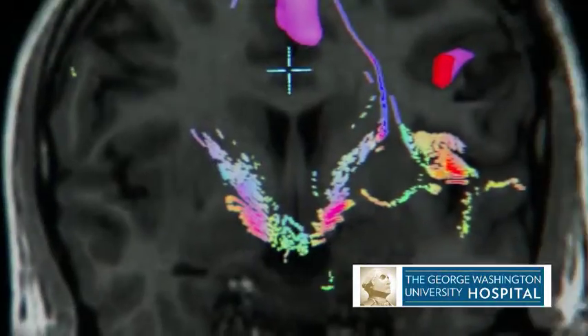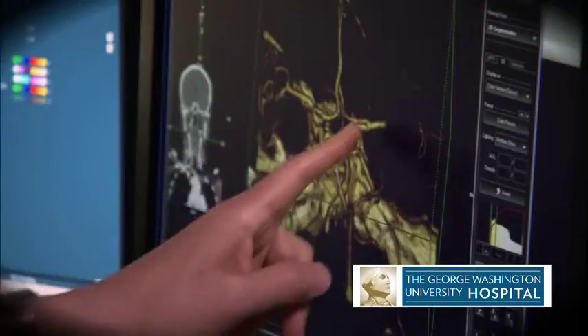The moment a stroke patient arrives at GW Hospital, our multidisciplinary team moves quickly to confirm the diagnosis and identify exactly the type of stroke.